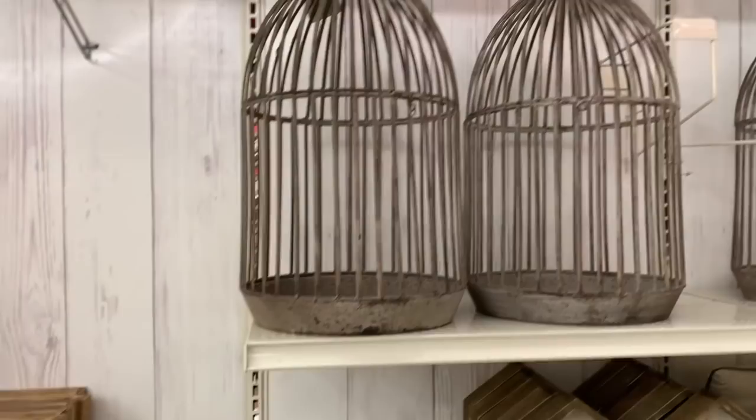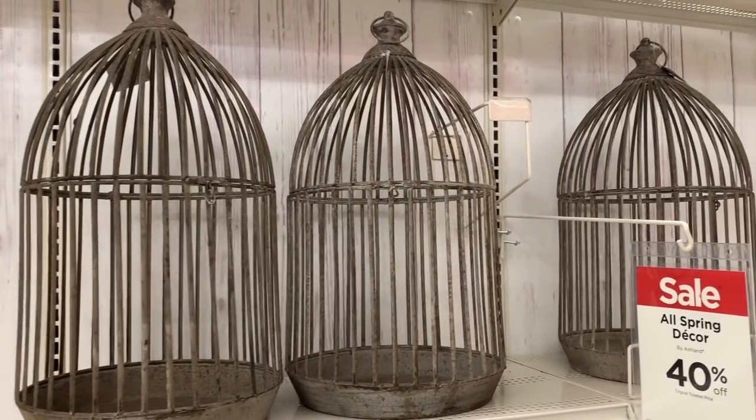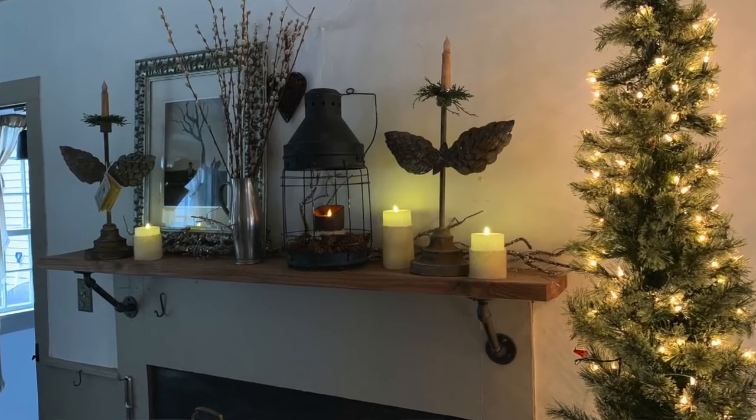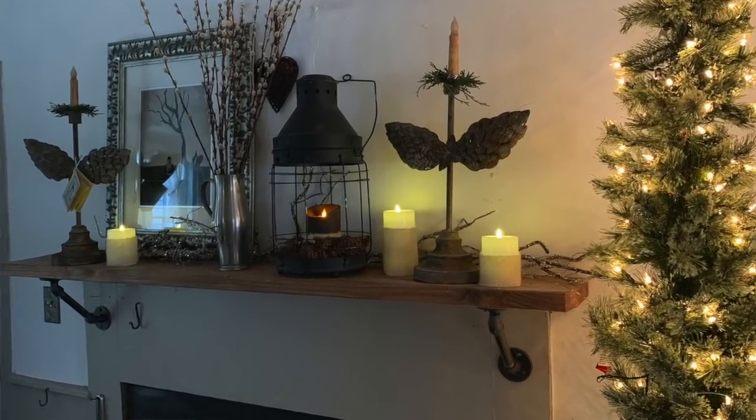My inspiration started at Michael's, believe it or not. I was there right before Christmas — they had 70% off their Christmas sale — and I found some things in their spring line. I also went to some really cool stores after Christmas and picked up a few things that were technically on their Christmas list but work really well for winter decor. Sit back, relax, and glean some inspiration. Thanks for joining me.